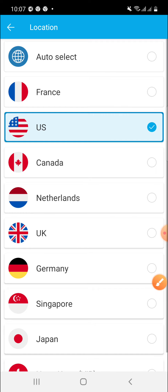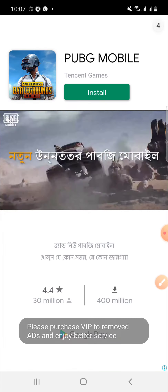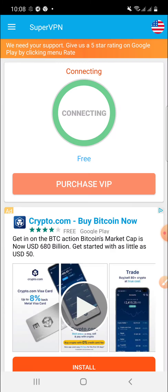After selecting the location, click the connect button to connect the VPN. Then connect the VPN. Once connected, you can see it is connected. If you need to disconnect, you can disconnect from the VPN as well.